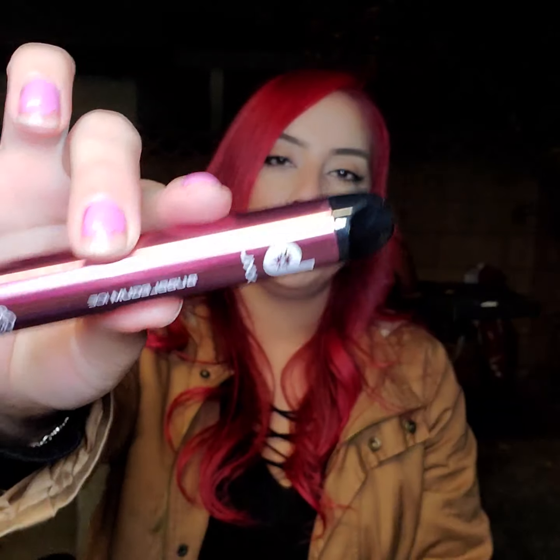So next up I got the Bubblegum Ice. Now this one you do get the hint of bubblegum but it's not too overwhelming and it's not super fruity. You do taste the bubblegum, you do taste the ice. I can feel the ice as I inhale it — as I puff it in I feel it icy — with that slightly sweet bubblegum flavor.